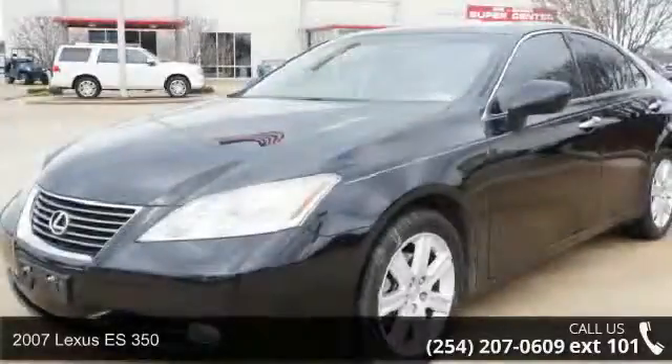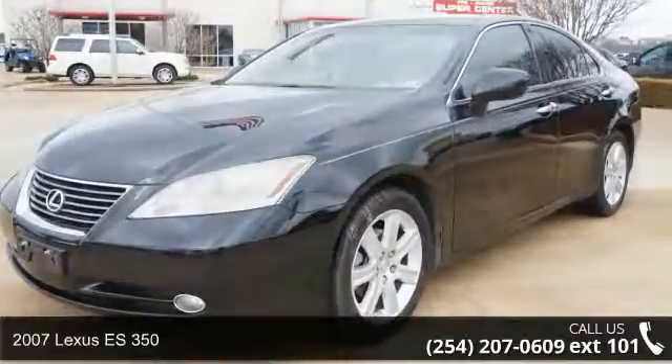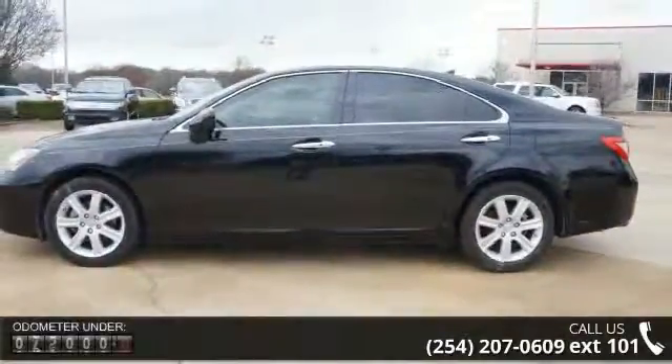Check out this 2007 Lexus ES350. If you are looking for a first class ride, you have found it. Enjoy these notable features: